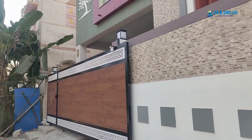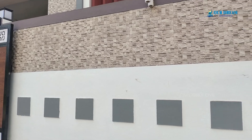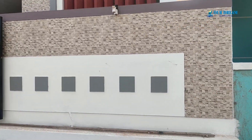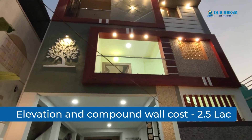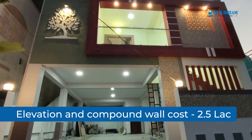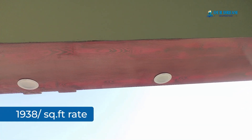The compound is 8 feet in height. The tile work costs 2.5 lakhs — this is the elevation work. The building construction is now complete and we can close out this building.